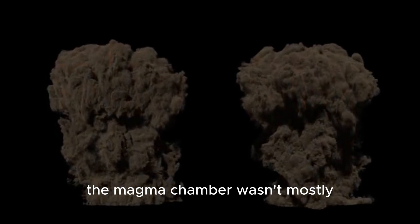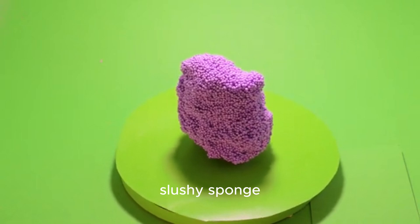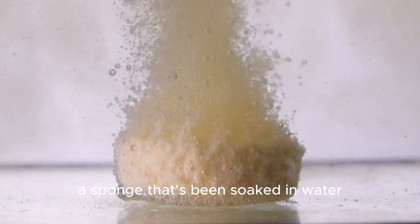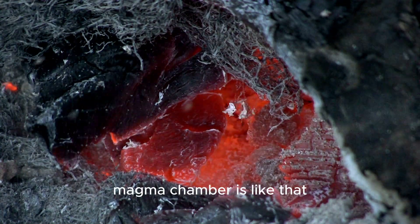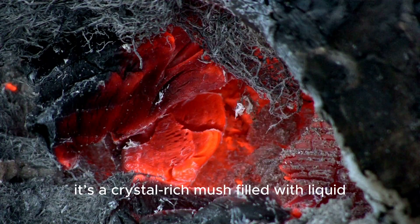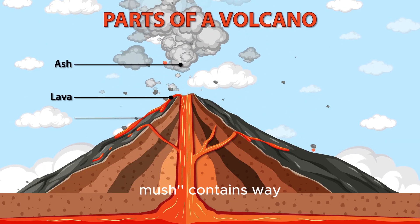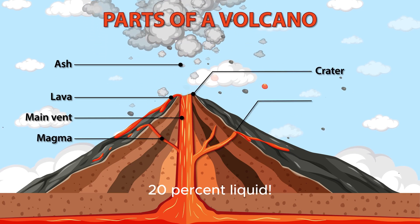This told them that the magma chamber wasn't mostly solid rock with a little bit of melt. Instead, it seems to be more like a giant, slushy sponge. Picture a sponge that's been soaked in water — it's still a sponge, but it's filled with liquid. The Yellowstone magma chamber is like that, but instead of a sponge and water, it's a crystal-rich mush filled with liquid magma. The new research suggests that this mush contains way more liquid rock than anyone thought before, maybe as much as 16 to 20 percent liquid.